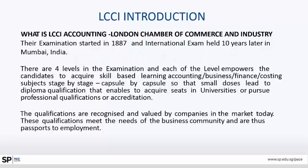This is Jayeshree introducing LCCI Accounting — London Chamber of Commerce and Industry. The examination started in 1887, and international exams were held 10 years later in Mumbai, India.